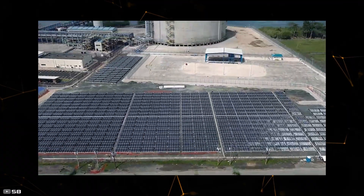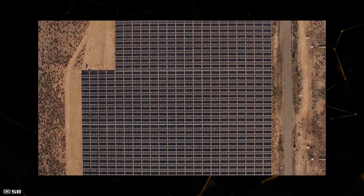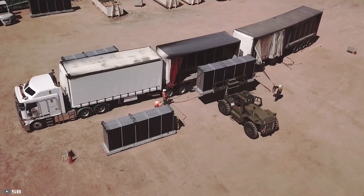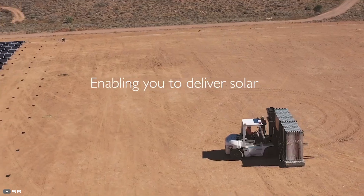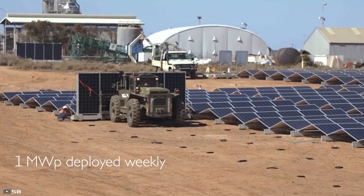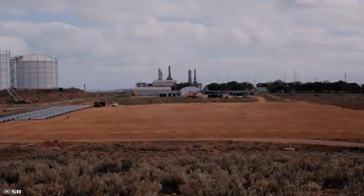By making solar energy installation faster, cheaper, and safer, 5B is working to speed up the availability of large amounts of solar energy. Up until now, the company has successfully put this technology in place at over 140 sites around the world. Together, these sites make up more than 70 megawatts of power, and in the future this number will only go up.